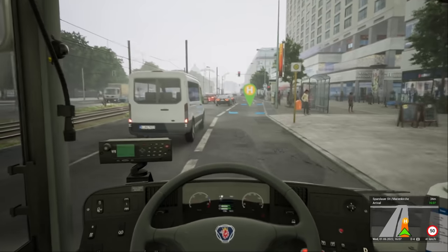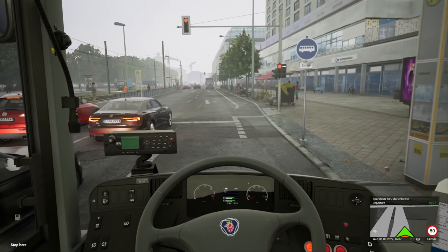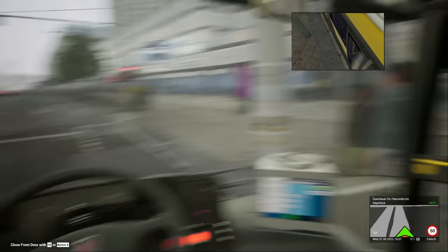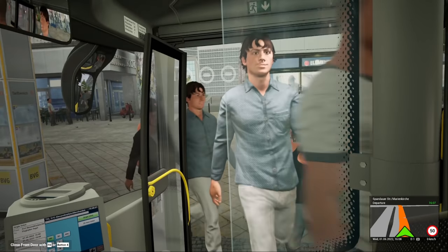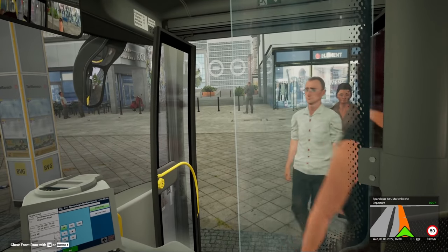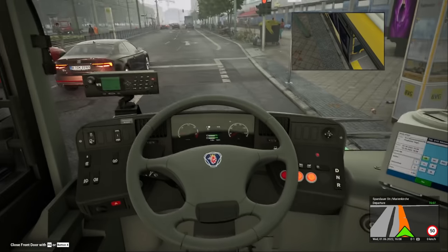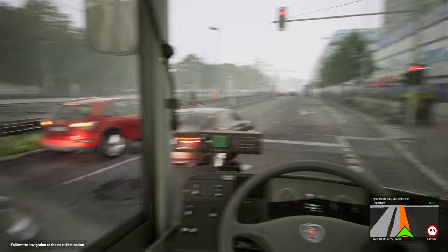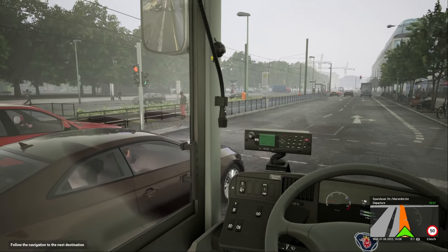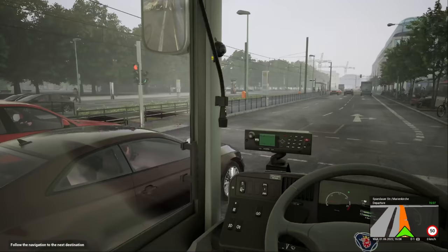I do absolutely love this game. I'm really hoping that they bring the Citaro to this, because Citaros are a massive thing in Germany — in Berlin especially. They have a lot of Citaros, 12-metre versions. We've got people in the middle waiting for trams. Please tell me they've not added trams — if they've added trams, that would be absolutely insane. I don't think they have, because I think we'd have seen one by now. The trams are incredibly frequent down here.